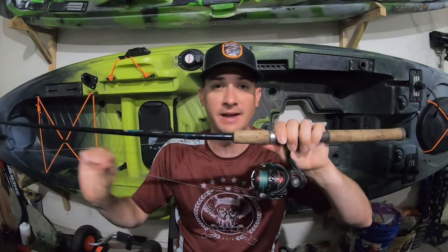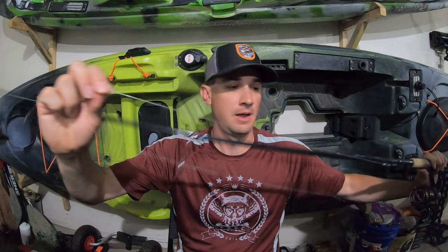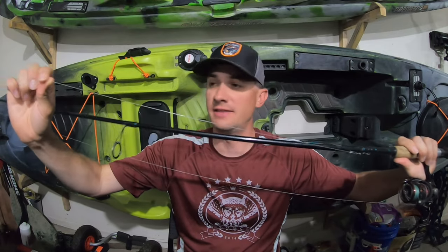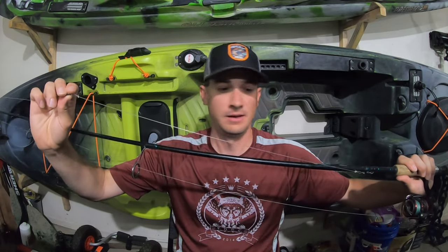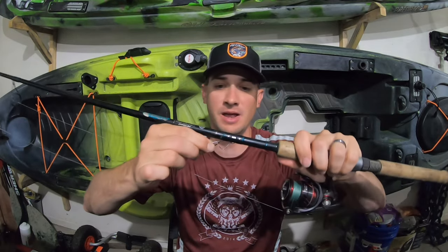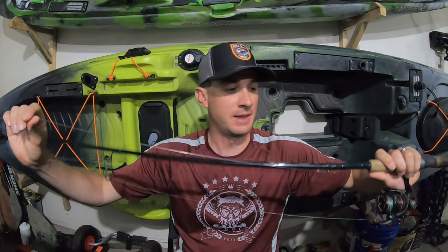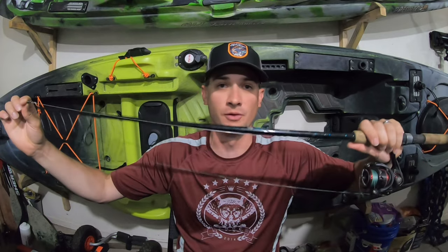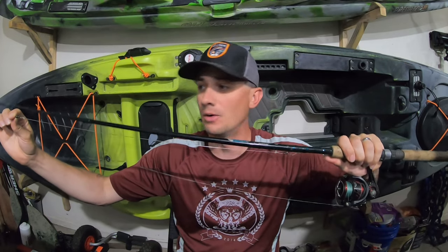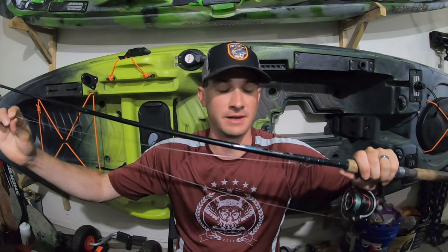So 40-pound braided line on there, and then I have a premium swivel tied in — I believe this is a 120-pound braided swivel. And then I've got 80-pound fluorocarbon tied in. I tie this leader myself. I usually try to keep it to about 14 inches from the swivel to a snap, and then I have a premium snap on the end to attach lures. I get most of these materials — the snap and the swivel — from a place called Stealth Tackle. They specialize in pike and muskie leaders, so that's a perfect place to buy that stuff.